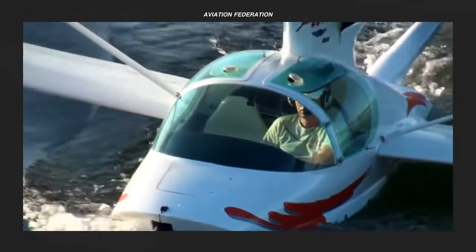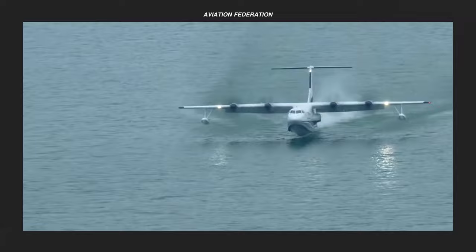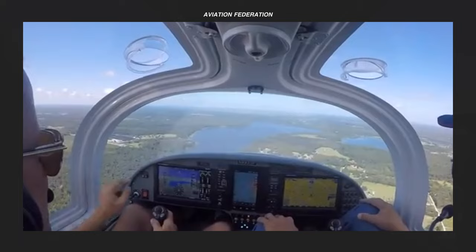Amphibious aircraft or seaplanes have a marked advantage over conventional aircraft since they can travel faster than boats, and can get closer to their target destinations whether on land or sea. They can be quite useful for long-range air-sea missions, as well as an effective mode of transport in remote areas.